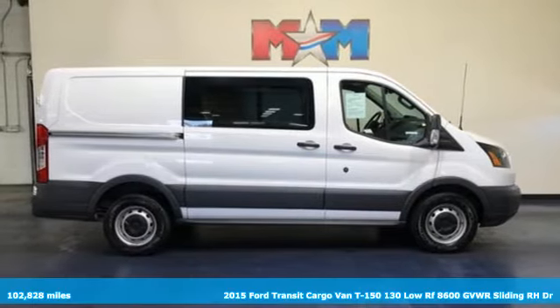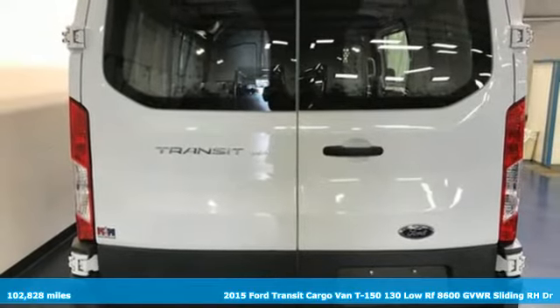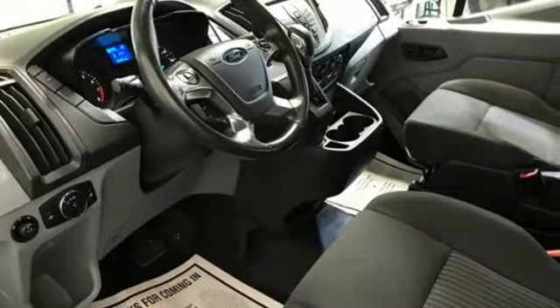It's a 2015 Ford Transit Cargo Van. Quick pickups, easy drop-offs — usability and configurability converge in this convenient van.